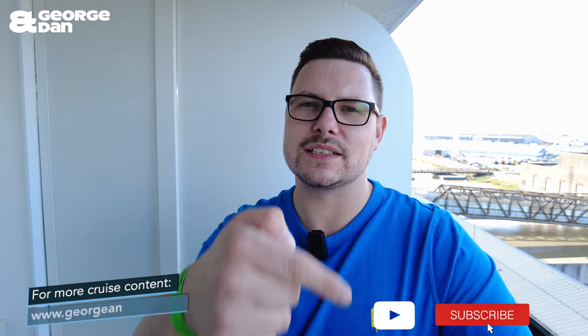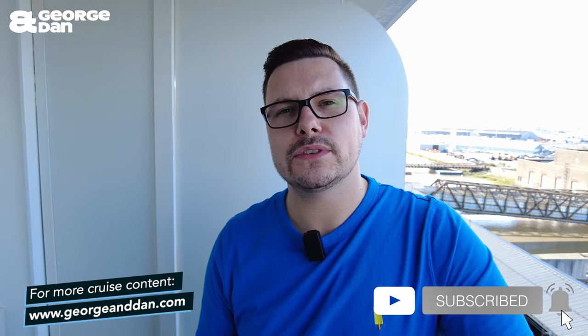We hope you enjoyed watching this room tour. If you did, give us a thumbs up and don't forget to hit that subscribe button just down below. You can also find out all information, itineraries, and menus from this cruise on georgeanddan.com. See you later.